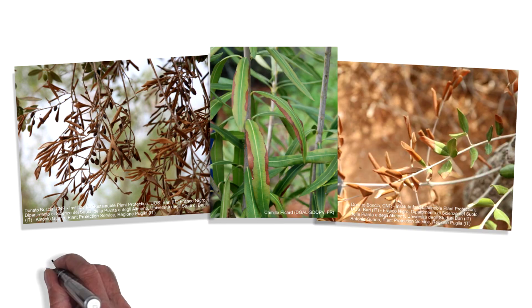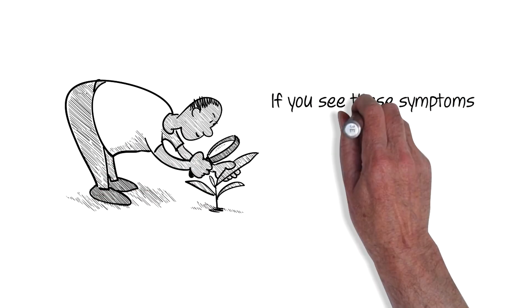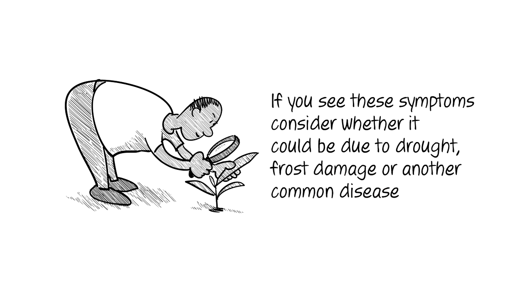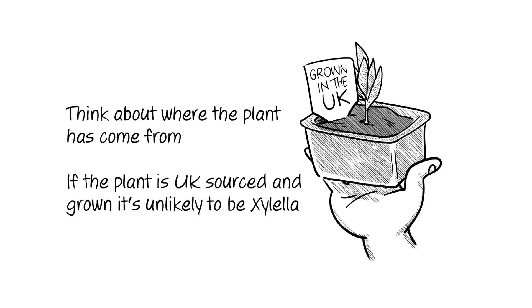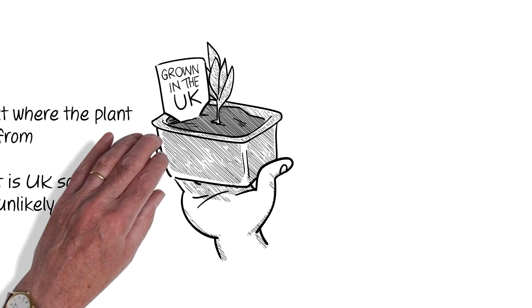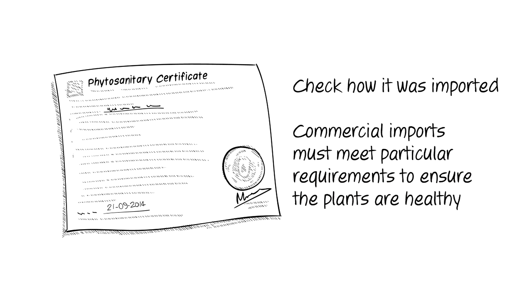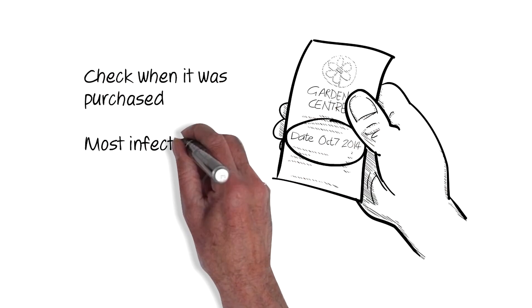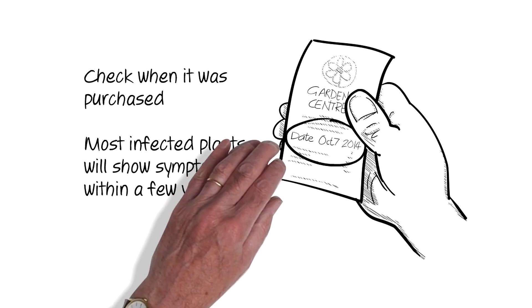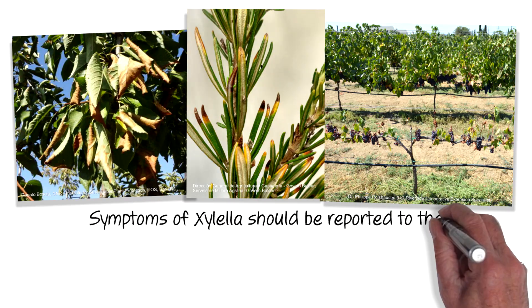Xylella causes leaf scorch, wilt, dieback, and plant death. If you see these symptoms, consider whether it could be due to drought, frost damage, or another common disease. Think about where the plant has come from — if the plant is UK sourced and grown, it is unlikely to be Xylella. Check how it was imported, as commercial imports must meet particular requirements to ensure the plants are healthy, and when it was purchased. Most infected plants will show symptoms within a few years.